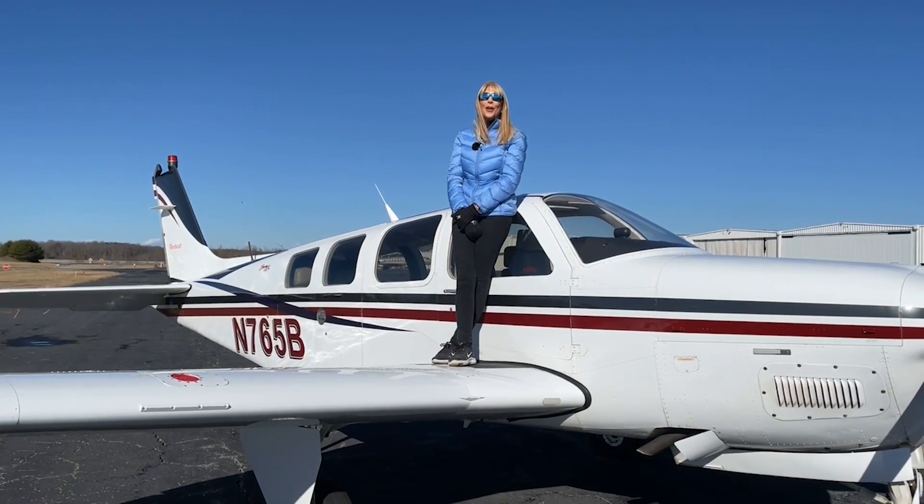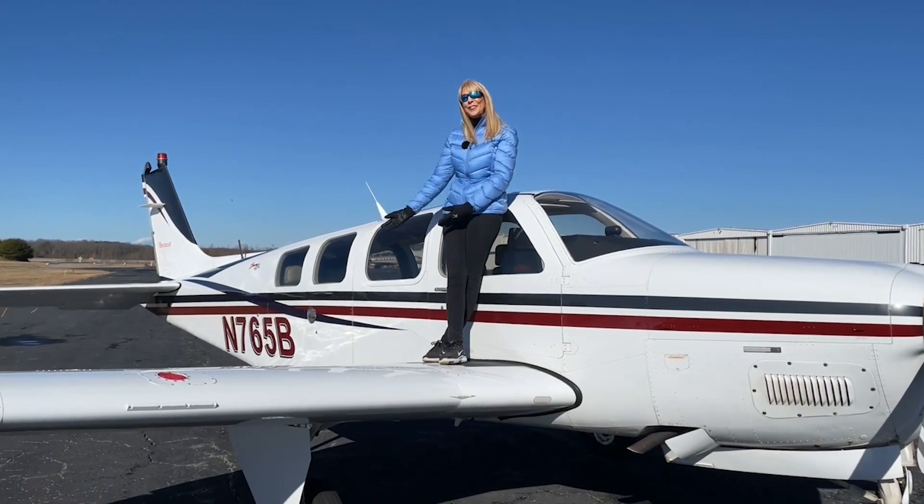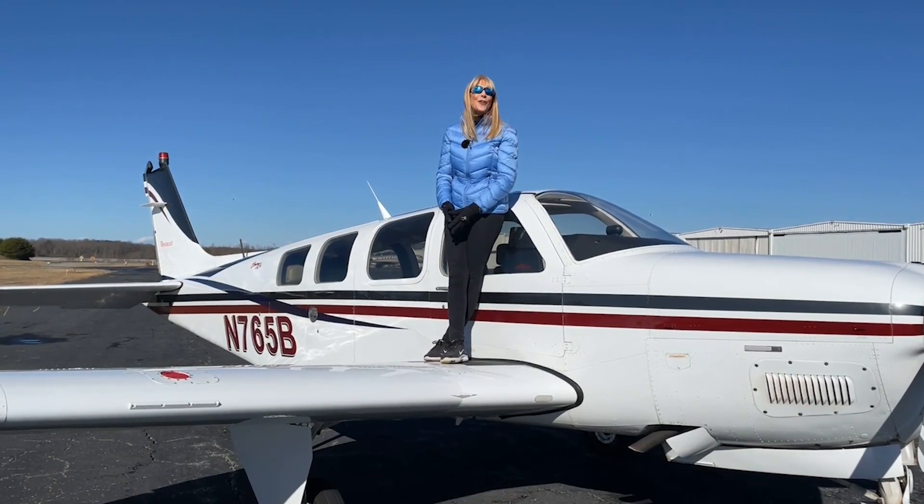We want you to feel safe and be comfortable in your new-to-you A-36. Come out and take a test drive. For Carolina Aircraft, I'm Mae Kay Buehler — thanks so much for watching.